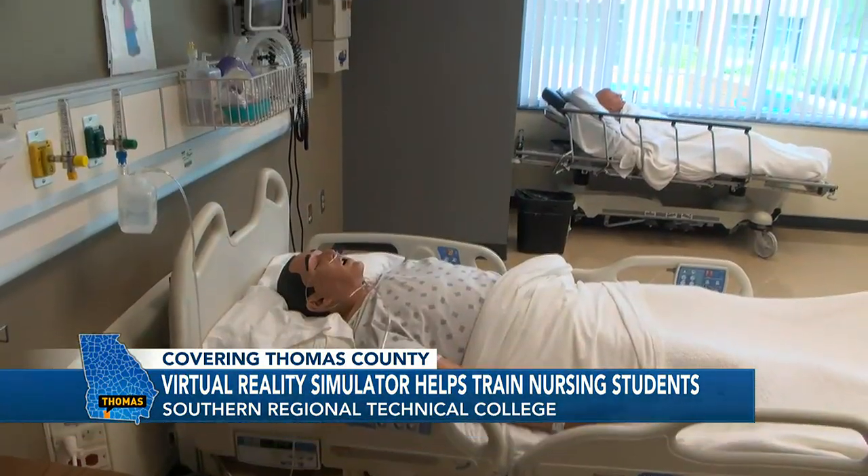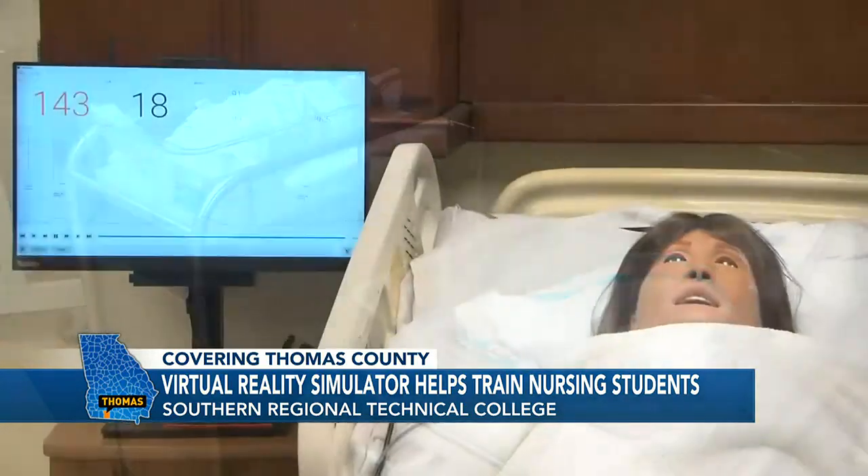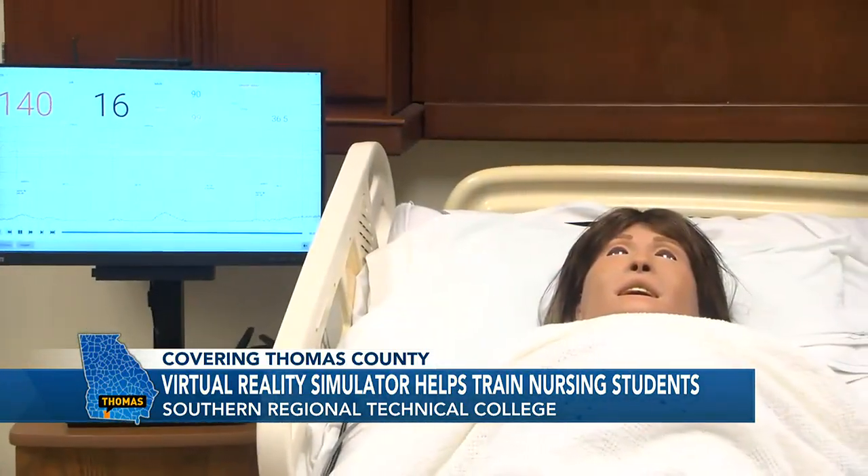Not only do the nursing students have to think on their feet, but they also role-play concerned family members in the emergency room, which allows them to connect with their patients in an emotional way.